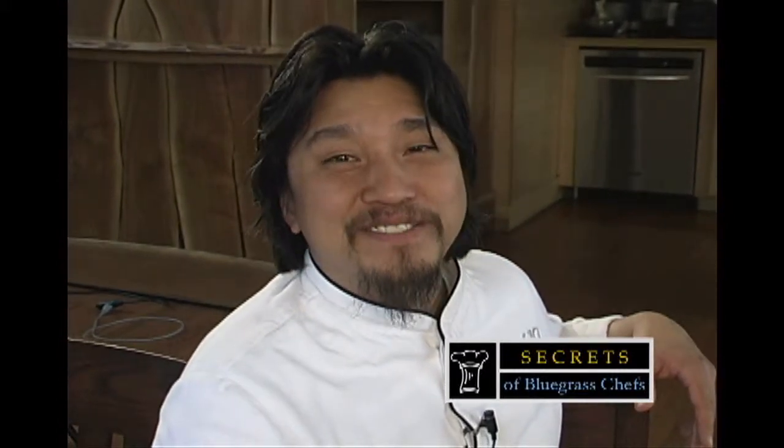I'm Chef Lee from 610 Magnolia, and thank you for watching Secrets of Bluegrass Chefs.